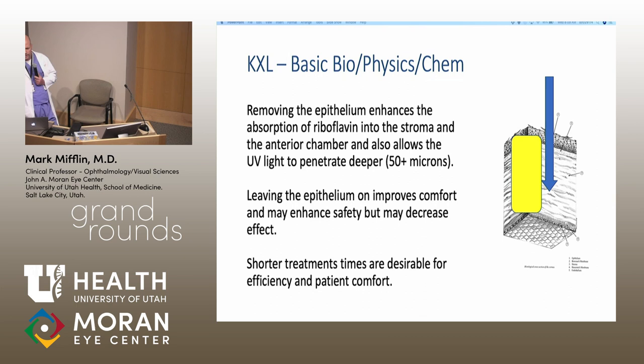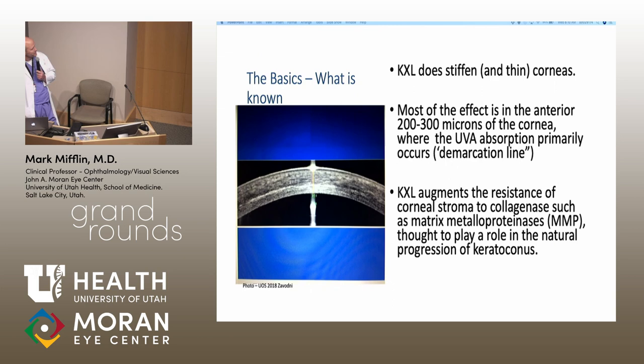The intensity and duration of treatment can also be adjusted. The traditional approach, called the Dresden Protocol, involves a 30-minute exposure to UV light plus 30 minutes of riboflavin saturation time, making it about an hour and 15-minute procedure per eye. You can't do both eyes at the same time. Obviously, shortening that time would be desirable for both surgeon and patient.